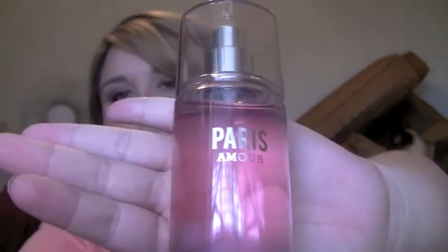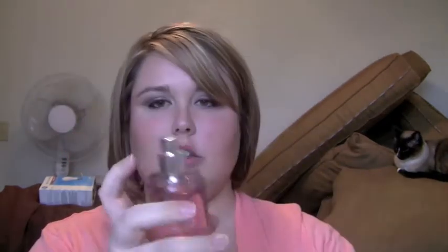I have the shower gel and lotion for Paris Amour, so I got a body splash in it. That's what it looks like. They have an acrylic lid now, not the cheap plastic. This one has more of a floral smell to it — it's very different from the Pink Chiffon.